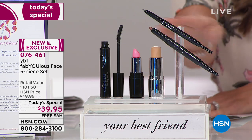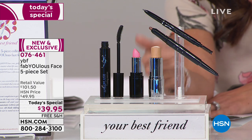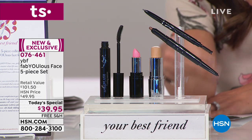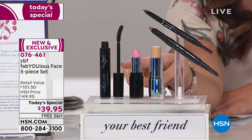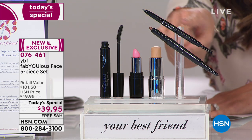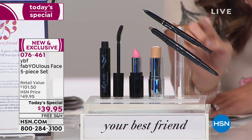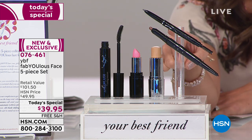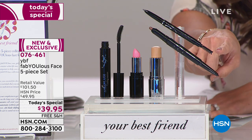Our Today's Special is so exciting because it's absolutely everything you see here - everything you need from the eyes, the lips, the brows, and the foundation in one kit. Four of these are brand new world launches. You've got the famous eyebrow pencil in a universal taupe shade. No matter what shade your eyebrows are, this will work for you.